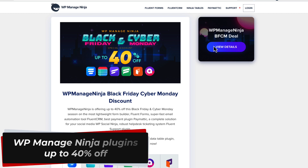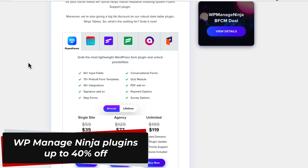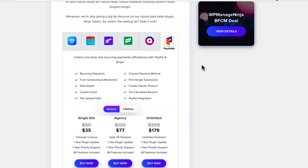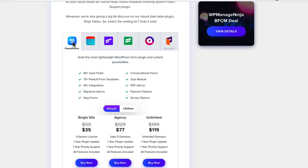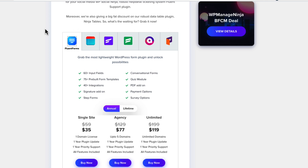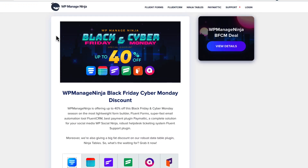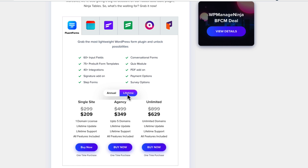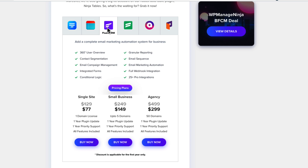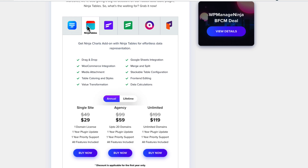The next offer comes from WP Managed Ninja, who are the authors of Fluent Forms, Ninja Tables, Fluent CRM, Fluent Support, WP Social Ninja, and Paymatic. I've created videos about Fluent Forms, Ninja Tables, Fluent CRM, and Fluent Support, and I've used all of them on my sites — for example, Fluent Forms is my favorite contact form plugin. You can get up to 40% off from both annual and lifetime deals. Note that Fluent CRM doesn't offer a lifetime plan — only yearly — but Fluent Forms and Ninja Tables do include a lifetime deal.